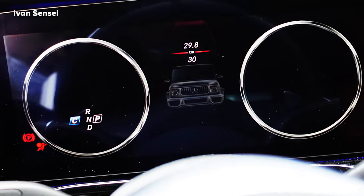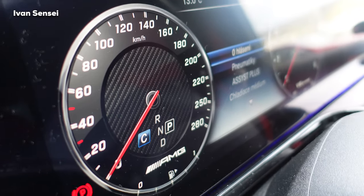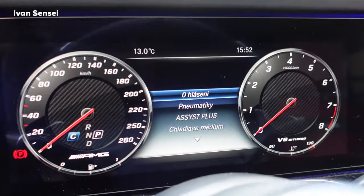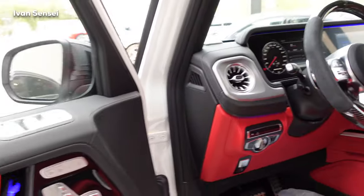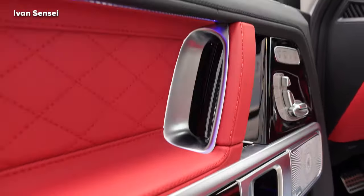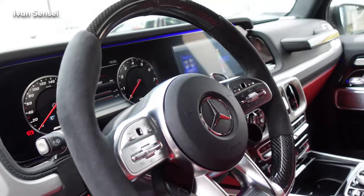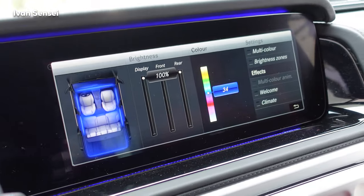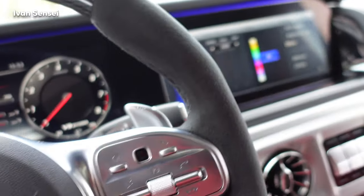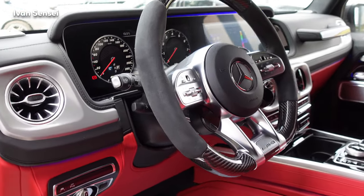Starting the infotainment shows a beautiful animation — you can see carbon fiber elements throughout. With ambient lighting activated it looks absolutely gorgeous. I would say the G-Class is my favorite SUV — or off-road vehicle — in the Mercedes and AMG lineup.